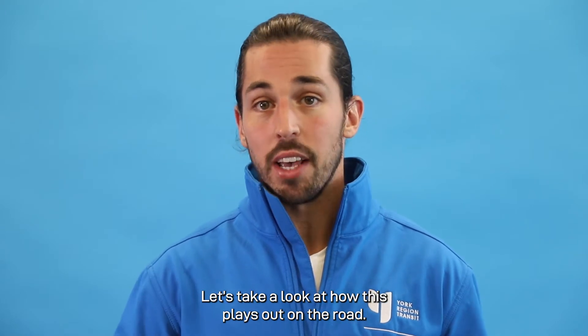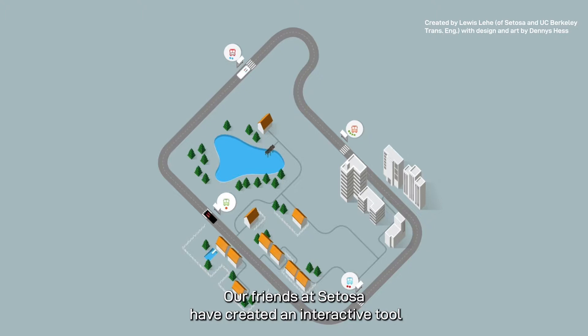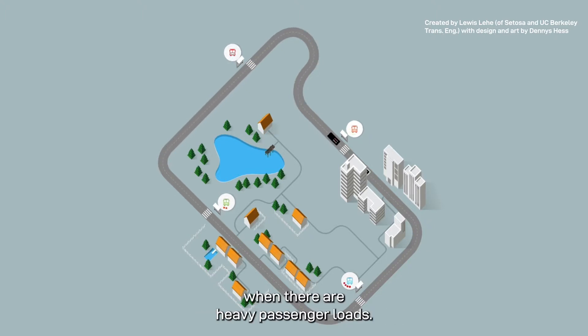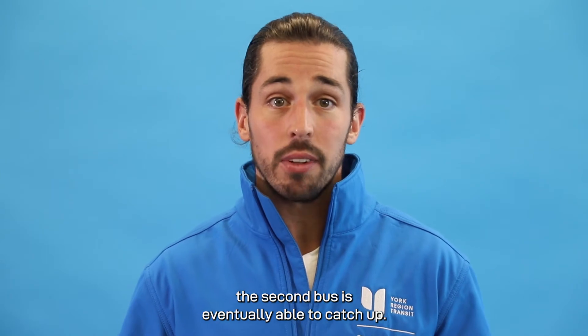Let's take a look at how this plays out on the road. Our friends at Setosa have created an interactive tool to show how bunching works when there are heavy passenger loads. You can see that as the first bus is loading and unloading more passengers than the bus behind it, the second bus is eventually able to catch up.